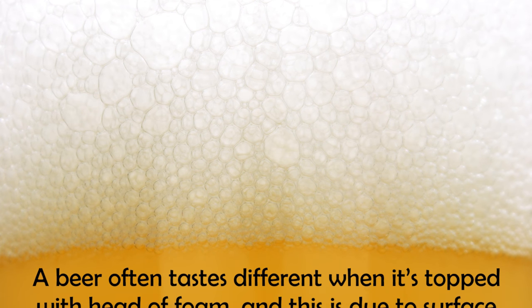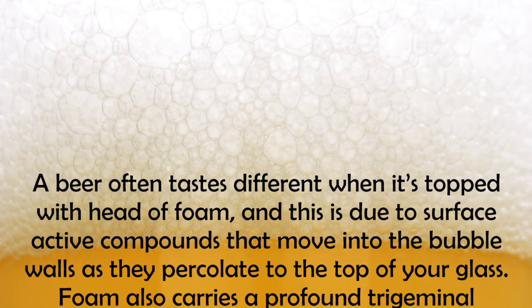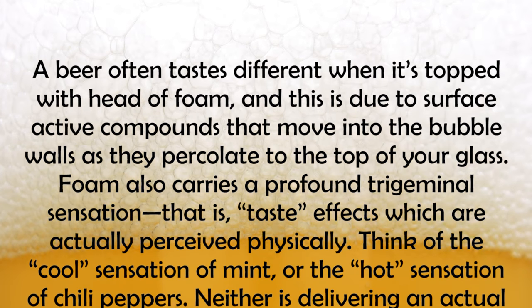Beer foam not only adds flavour. What? That's right, as craftbeer.com puts it, a beer often tastes different when it's topped with a head of foam. This is due to surface active compounds that move into the bubble walls as they percolate to the top of your glass. Foam also carries a profound trigeminal sensation,